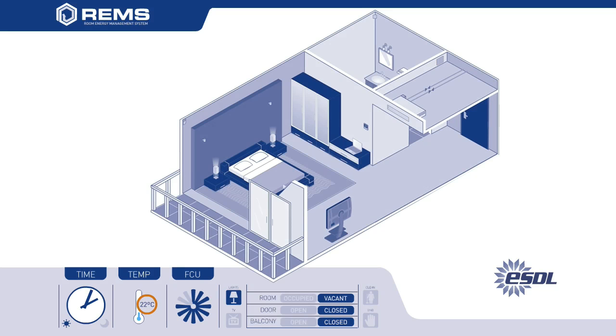In scenario 2, when the room is vacant of its guests, a default or energy-saving setback temperature will be managed via the REMS software, for example 26 degrees Celsius. The lights and appliances are also switched off once the room is vacant, but will immediately return to the status the guest left them in upon their return. During the guest's absence from the room, the DND will indicate the room status to chambermaids or maintenance staff, assisting the efficiency of internal operations.